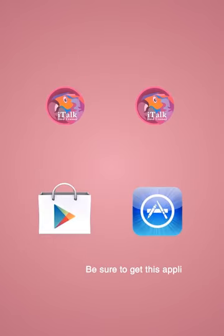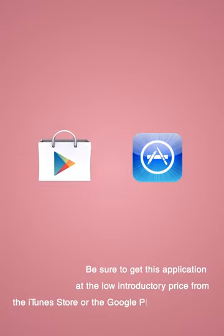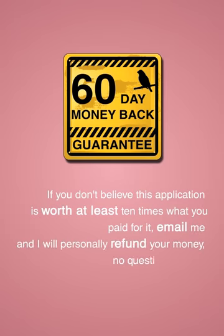Be sure to get this application at its low introductory price from the iTunes Store or the Google Play Marketplace. I'm offering a 60-day money-back guarantee — if you don't feel that this application is worth at least 10 times what you paid for it, email me and I will personally refund your money, no questions asked.